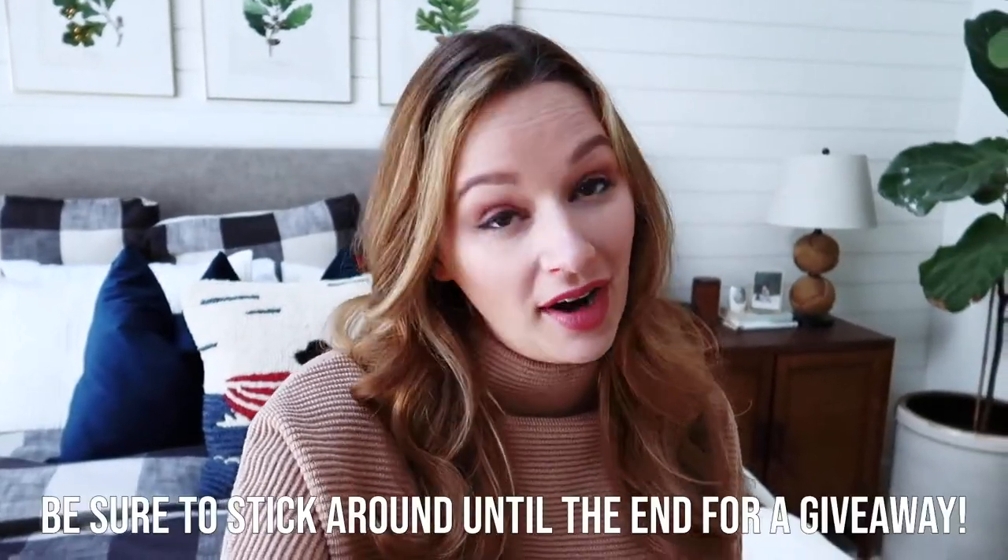Today's video is going to be another haul video. I got some pieces recently from Forever 21 and from Bome, which I've never shopped at before, so we'll see what the quality is like. They look pretty cute from the website, so I'm going to grab a coffee and then we're going to get right into the video.